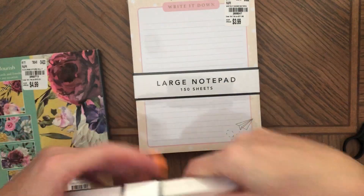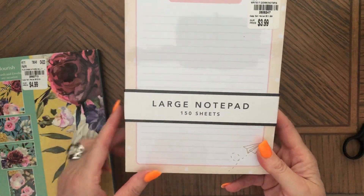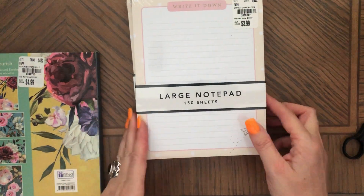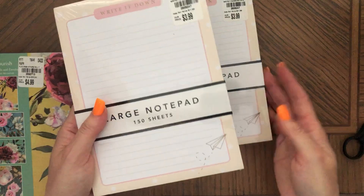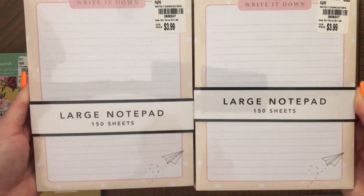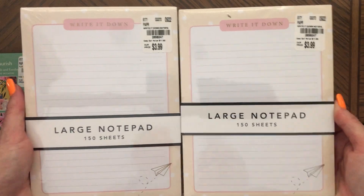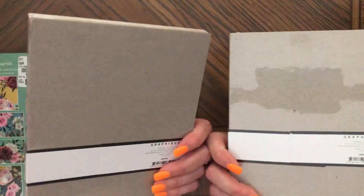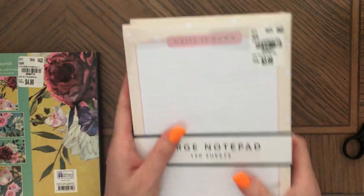The next thing I got at Tuesday Morning are these notepad sheets. I make either pages for journals or put them in as ephemera so people can journal on these pages — you can glue them in journals. These were $3.99 for 450 sheets.